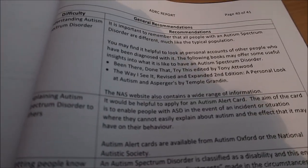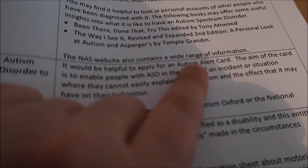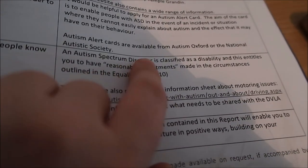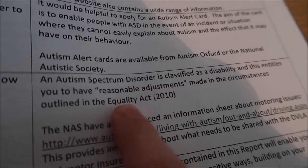There's a section on understanding autism — all people are different, so it says it might be useful to look at some books. It's also got explaining autism to others, applying for an autism alert card, and letting people know because autism is classed as a disability, which entitles you to reasonable adjustments under the Equality Act 2010. The doctor also listed some apps in the report to help with social skills and learning how to communicate effectively — I'll go back through it and list them in the description.